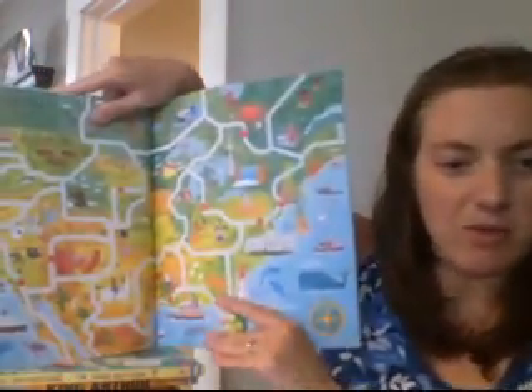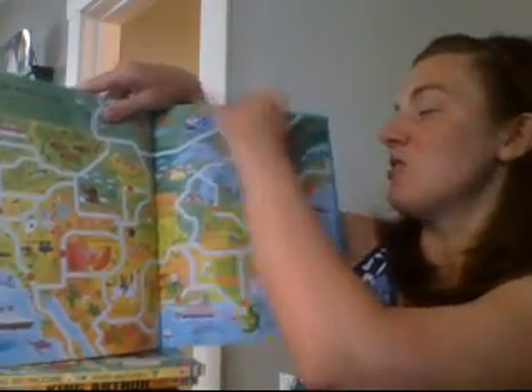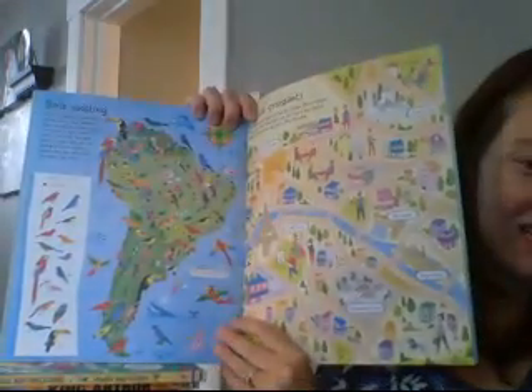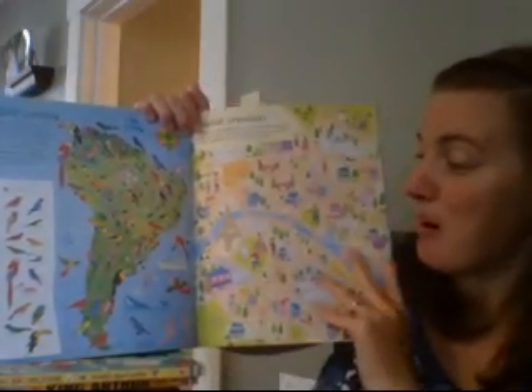Here's one — this is an American road trip map, and it's going to be an actual map of the United States that shows different regions of the U.S. Here's one that's on birds in South America, and you have to find your way through the maze while also spotting the right kinds of birds.